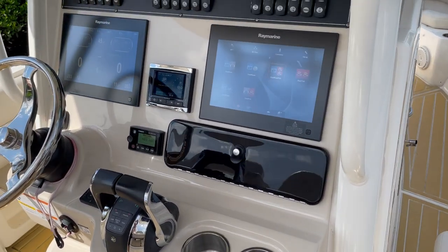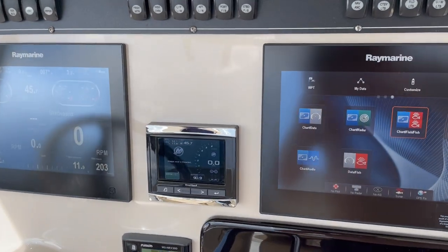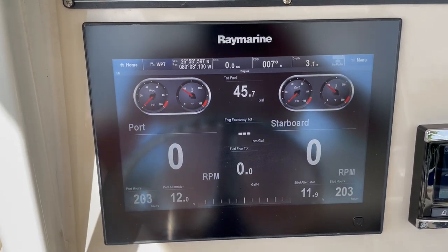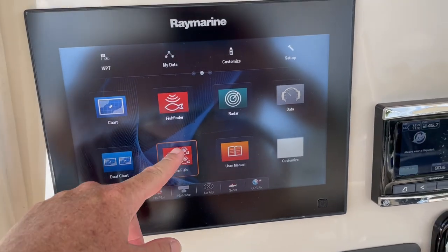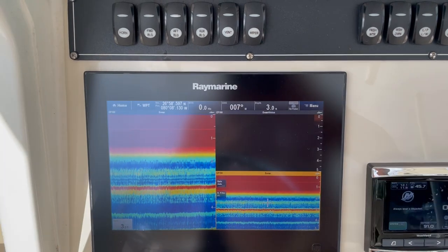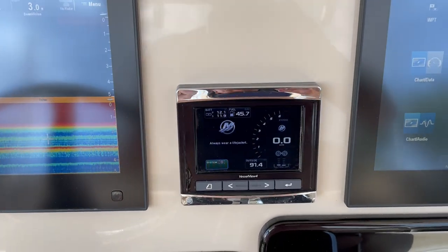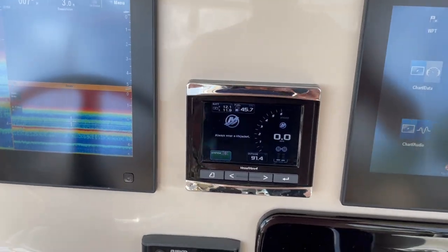At the helm, you have upgraded screens — these are the Raymarine touchscreens. Twin screens here, with our engines communicating to the screens. You have GPS and a fish finder as well, with down vision on the fish finder. The boat's sitting out of the water right now, so it's not reading the bottom. Mercury Vessel View — as I mentioned, 203 hours.